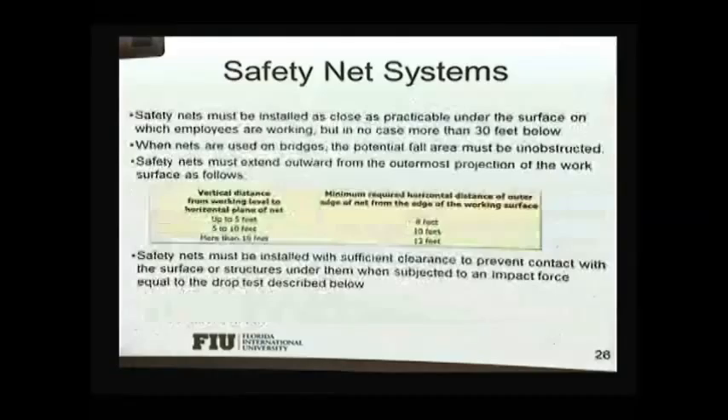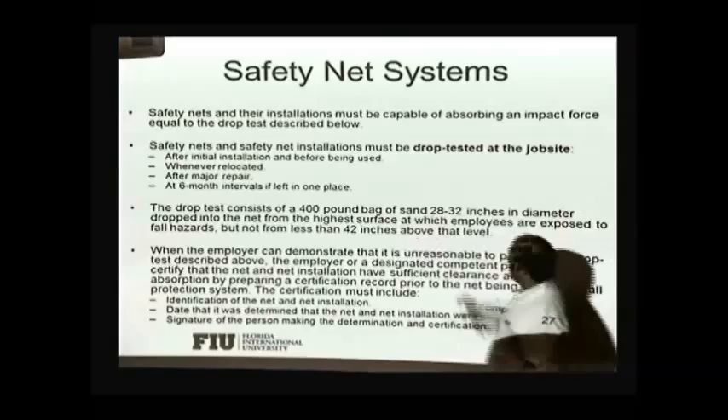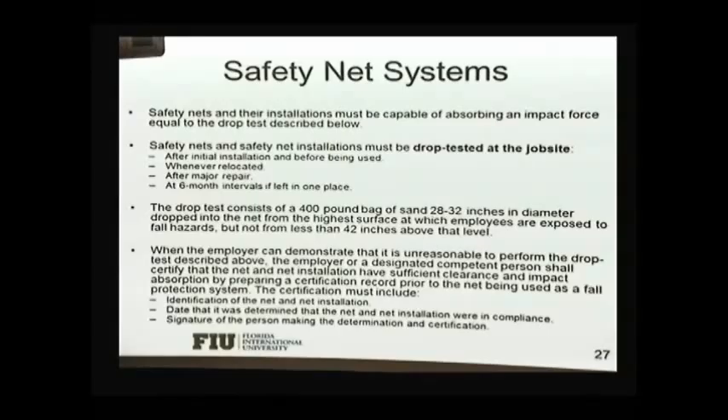That safety net also needs to be tested to make sure it works and will protect an employee who's falling. The drop test basically involves taking a 400-pound bag of sand and throwing it onto the net to make sure it will hold and not hurt the individual. Another important consideration with the safety net system, and also with the fall arrest system, is that you should not put any kind of stored material underneath the net, because a person could fall and hit that material rather than being safely rescued by the system.